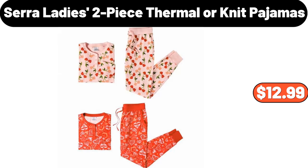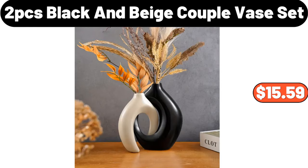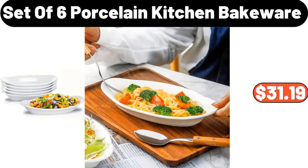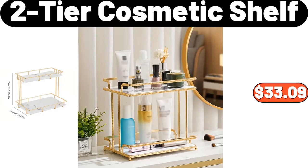Sarah Lady's two-piece thermal or knit pajamas, $12.99. 2 PCS black and beige couple base set, $15.59. Ceramic space heater, $28.98. Set of six porcelain kitchen bakeware, $31.19. Two-tier cosmetic shelf, $33.09.